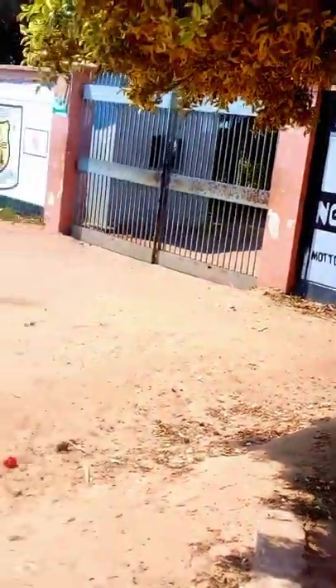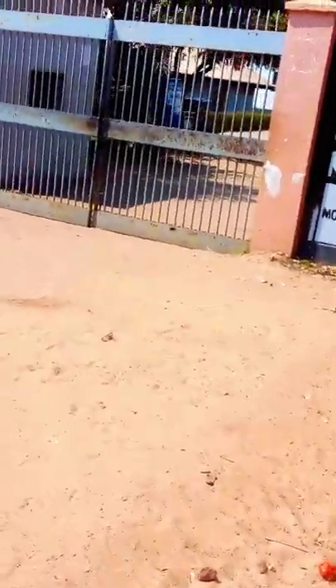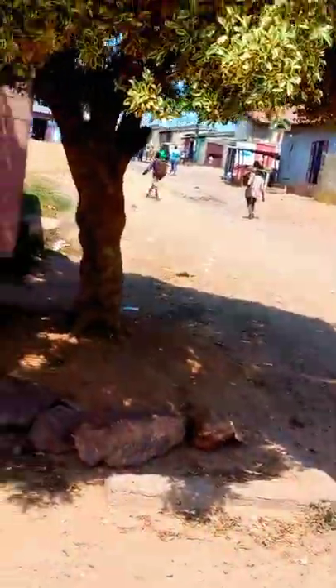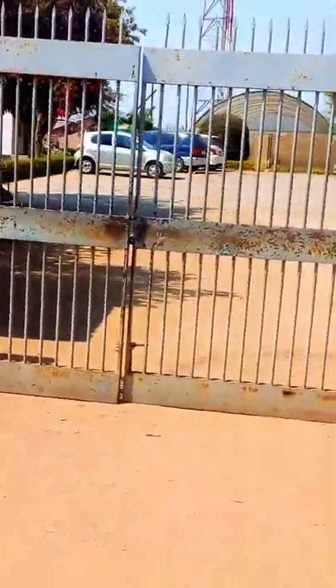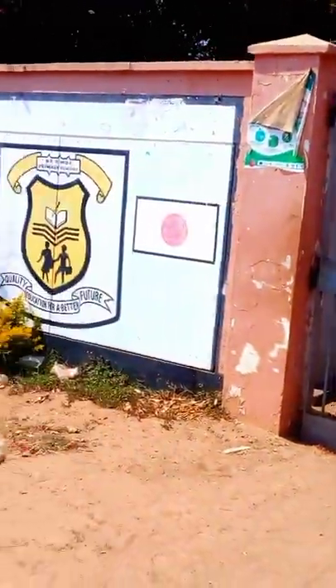As it is written there: Ngombe Primary School. This is just the outside of the school. What a beautiful school in Ngombe — to be specific, in Lusaka. This is the inside of the school with the courtyard.